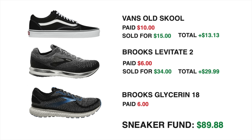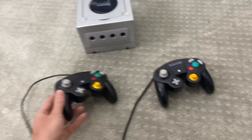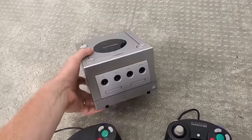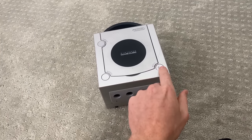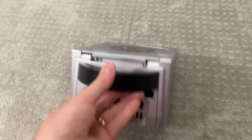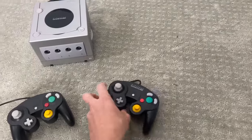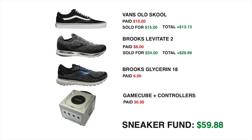That does bring up the question: does the GameCube count as part of the sneaker collection fund? I'm actually leaning towards yes — being able to sell this will open up a lot more opportunities for buying sneakers, and we did buy it with sneaker collection money while hunting for sneakers. If we include the GameCube, we currently have $59.88 in the sneaker fund, since it cost $30. But if we sell it, we could get $60 to $90 depending on how many controllers we bundle — which would push us close to $100 to $150 and let us start hitting Nike outlets.